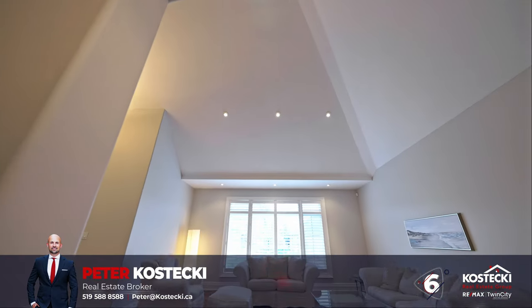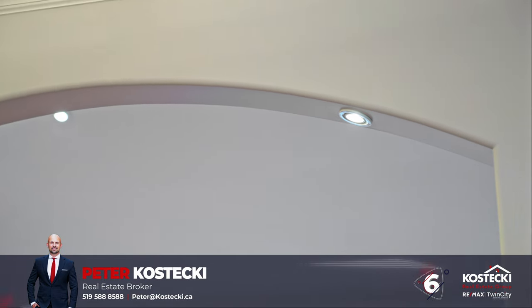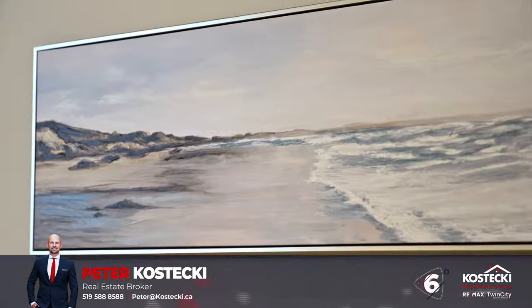The front living room is the perfect place to entertain family and friends and features plenty of pot lights and fabulous views of your front gardens.